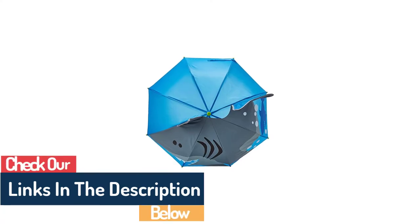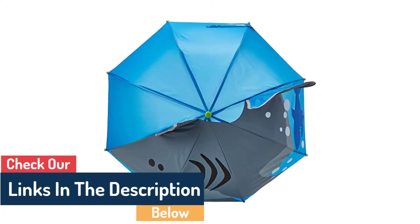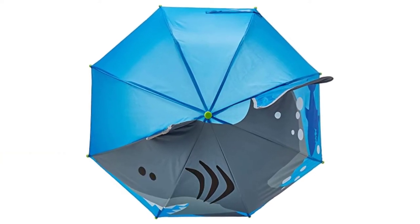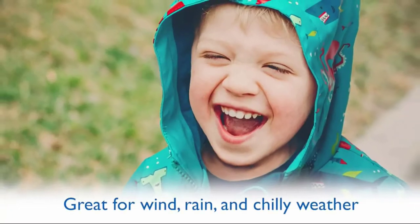The fact that this umbrella can open and close itself automatically at such an attractive price has impressed the specialists in our lab. It weighs less than a pound, and when opened it provides a protection arc of 41 inches — the area an umbrella can cover to keep you dry.